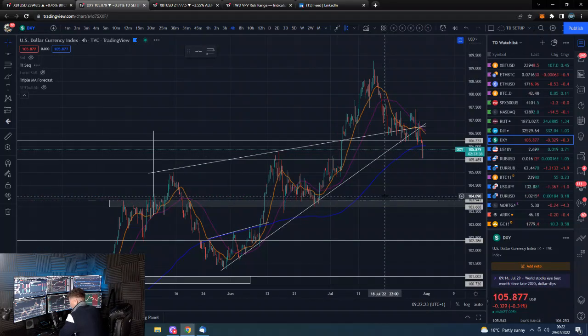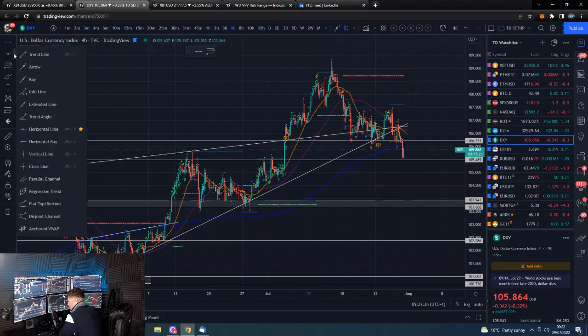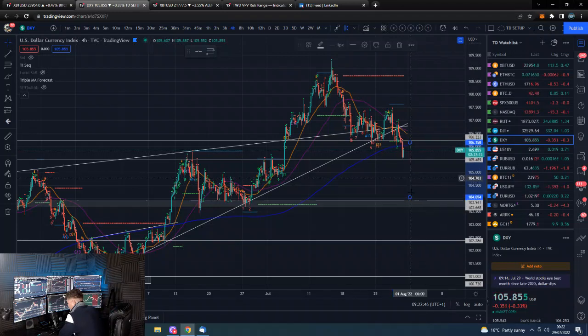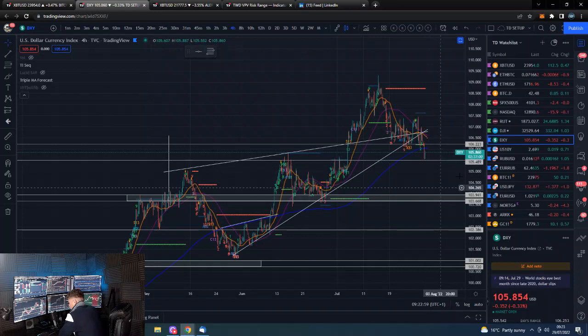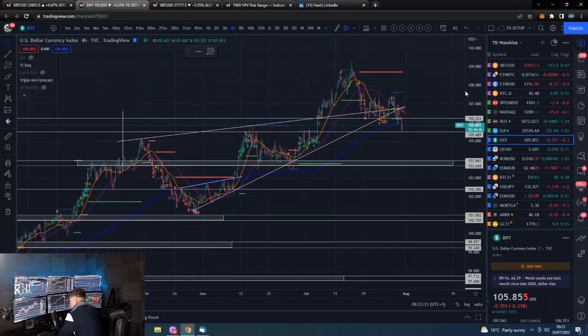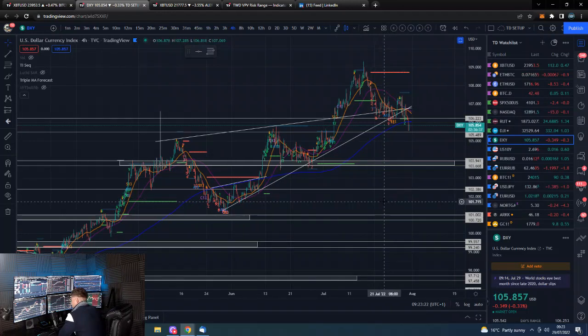The DXY has a 105 handle and it's nice to see it lose this level. You could squint and see an inverted cup and handle here, and if that is the case we could get a projected target down to our support area, which is basically our next major downside target anyway. If we get down there, expect a bounce, maybe trade in this range, and then potentially print a larger head and shoulders — and if that happens it's going to be an extremely fun time for risk assets, with crypto being the riskiest of risk assets.